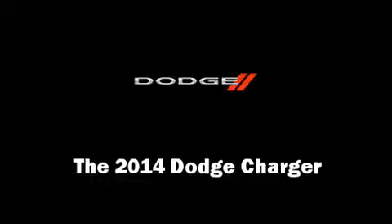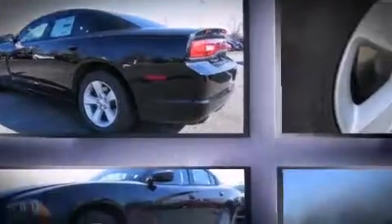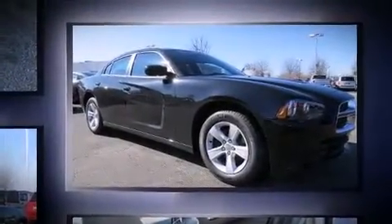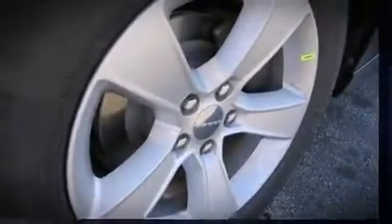The 2014 Dodge Charger — this four-door, five-passenger sedan provides a satisfying ride for all passengers. It features an automatic transmission, rear-wheel drive, and a refined six-cylinder engine. It's equipped with tons of terrific amenities but it won't break your budget.